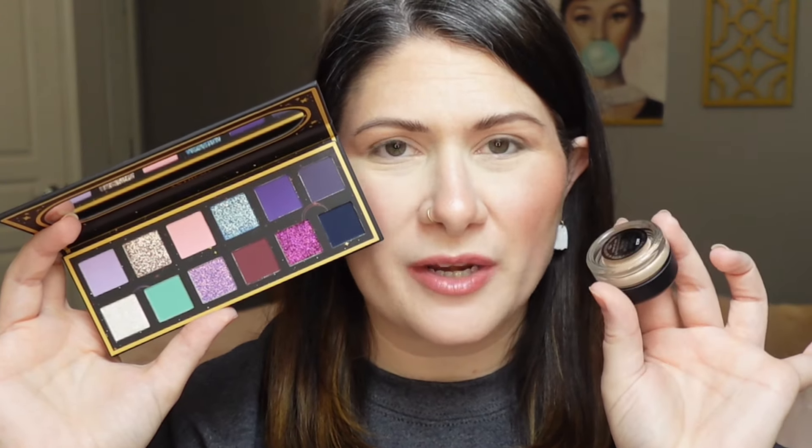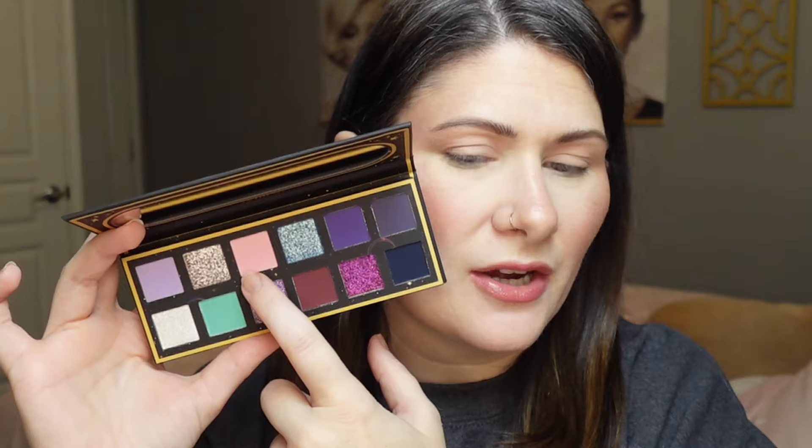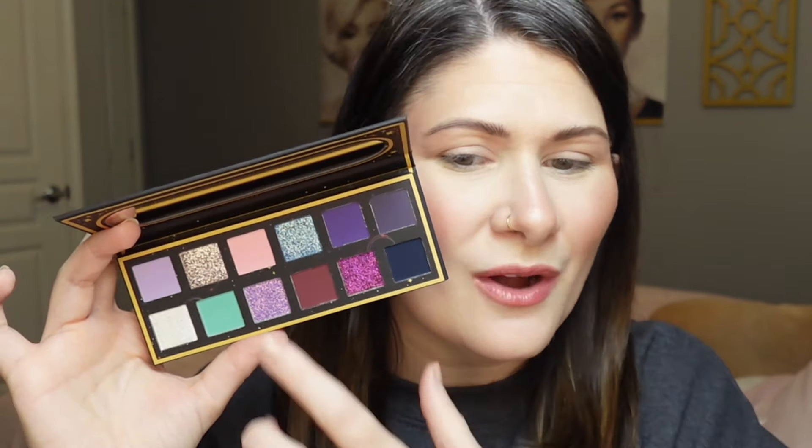Let's zoom in, prime my eyes, and get to creating our two looks with this palette. For the first look, my eyes are already primed — I went in with my MAC Paint Pot in the shade Painterly. I really want to play with this maroon shade, this really pretty pink, and I want to deepen up this look with this navy blue shade. I'll figure out the shimmers as we go.